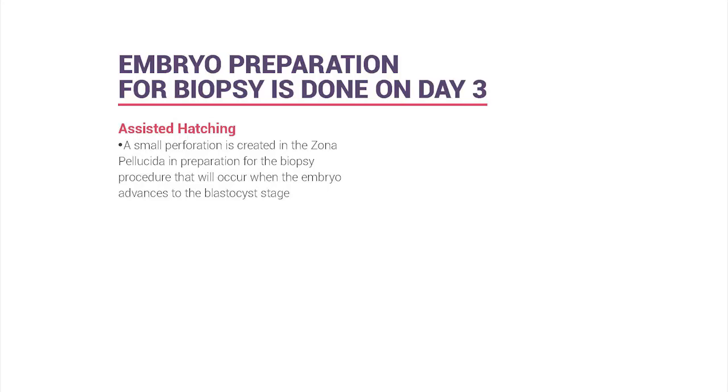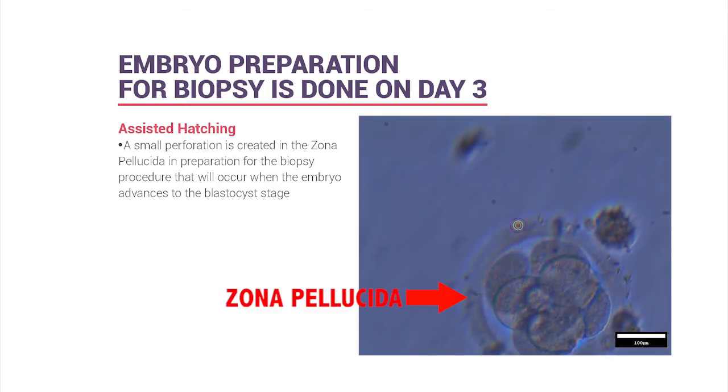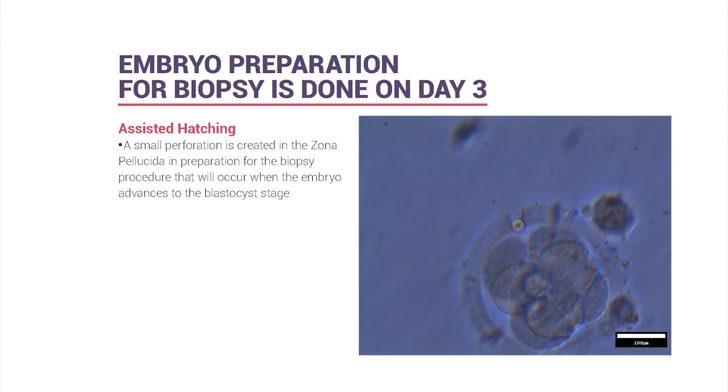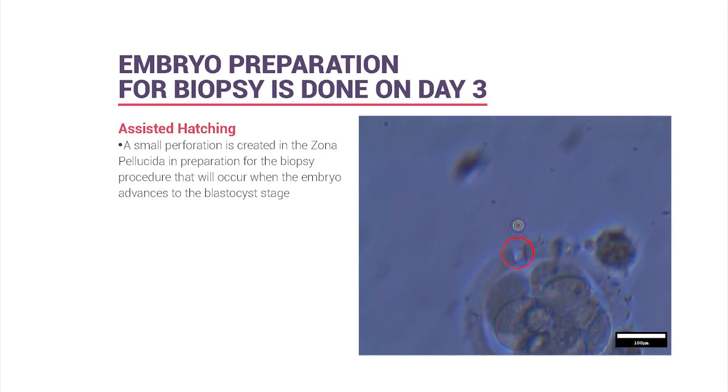Assisted hatching is performed on day three of embryo development. It involves creating a small hole in the zona pellucida—the shell surrounding the egg—using a laser. The hole is always made in an open space, not touching any cells, to avoid damaging the embryo. This hole provides the access point needed to safely perform the biopsy later.